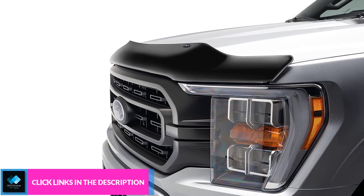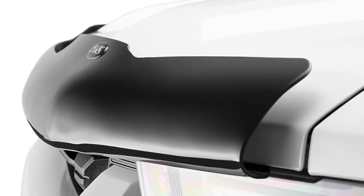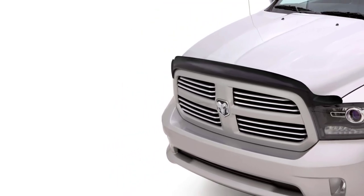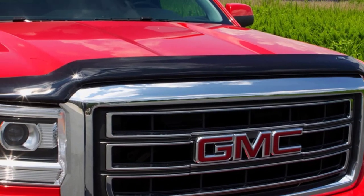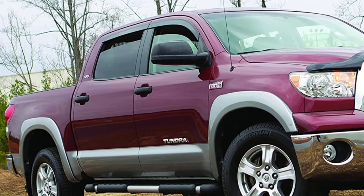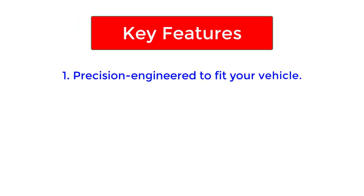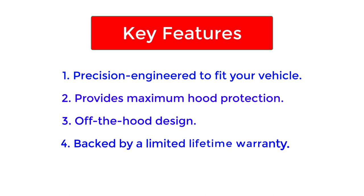Besides function, we all love a product that is easy to maintain. This deflector model requires cleaning and waxing, and both activities can be carried out swiftly and efficiently without any additional help or resources. Having your Auto Ventshade Bug Guard installed is not an issue, as it doesn't require any extra materials or skills. No drilling is needed, so the entire process can be completed in under 10 minutes. A single purchase provides you with instructions as well as any needed hardware. Key features: precision engineered to fit your vehicle; provides maximum hood protection; off-the-hood design; backed by a limited lifetime warranty.